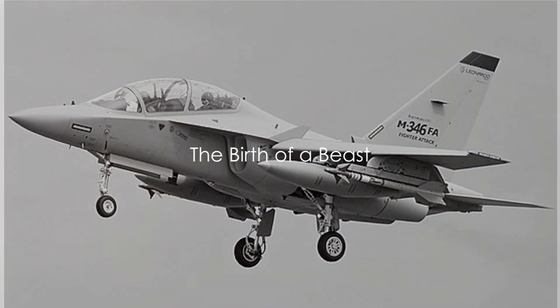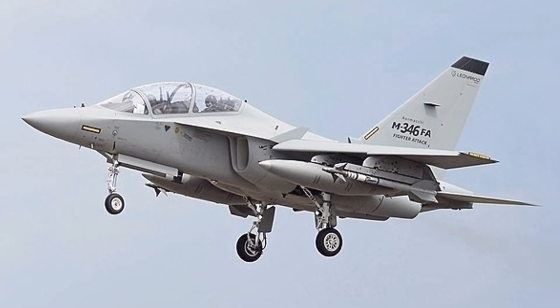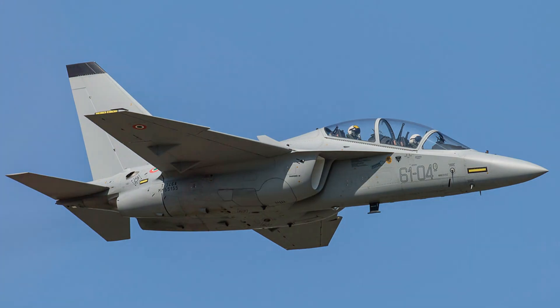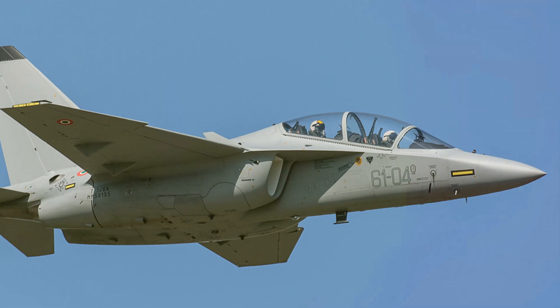The Leonardo M346 Master is a sleek, powerful and deadly fighter jet. It comes with advanced avionics and weapons delivery capabilities. This aircraft was born from the need for a new breed of advanced fighter jets.